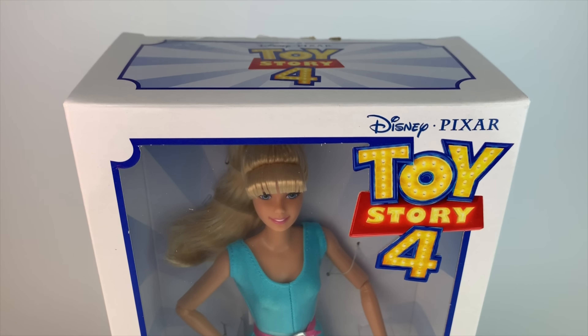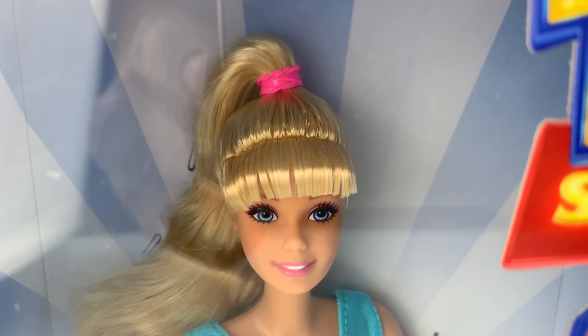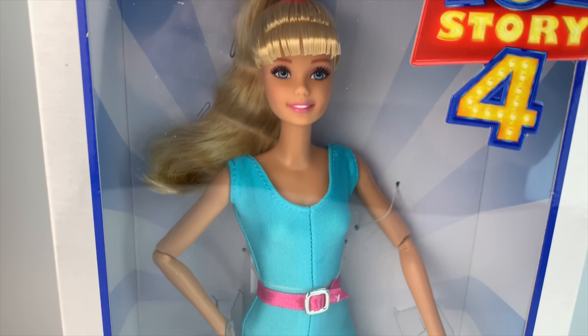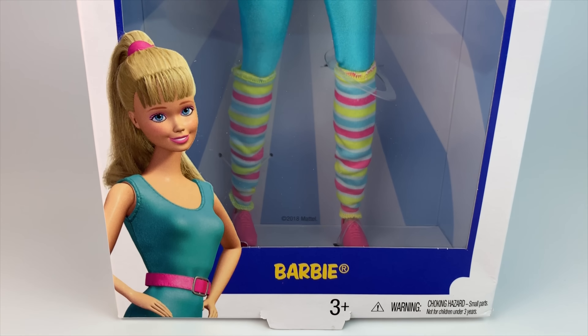So I'm going to talk a little bit over this, but as you can see, this is the box and yeah, I'm just super happy. I'm super happy that she's back. I love the fact that she's voiced by Jodi Benson, the voice of Ariel. It doesn't get better than that.